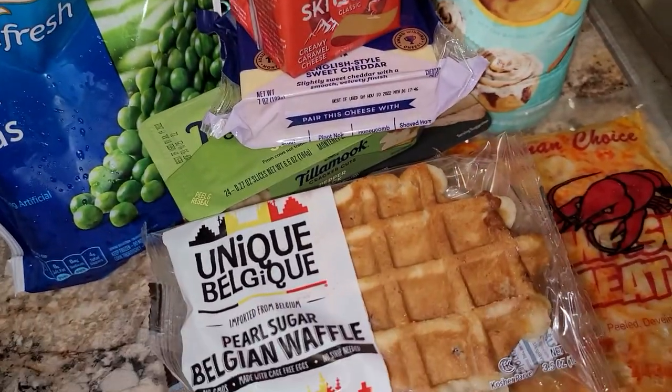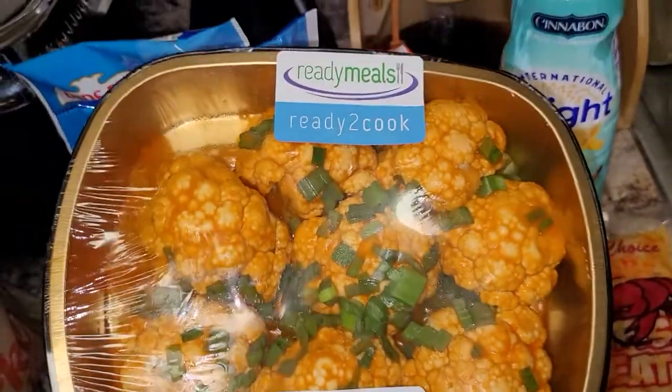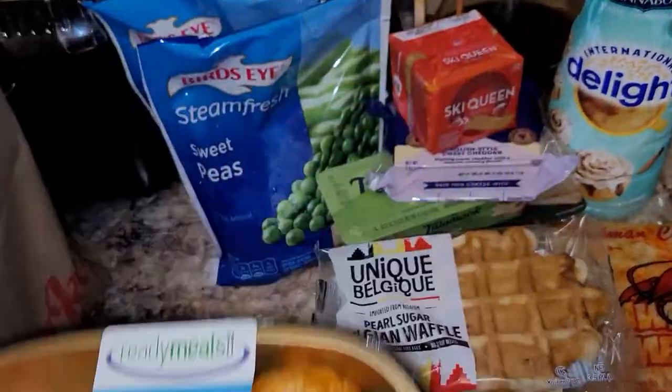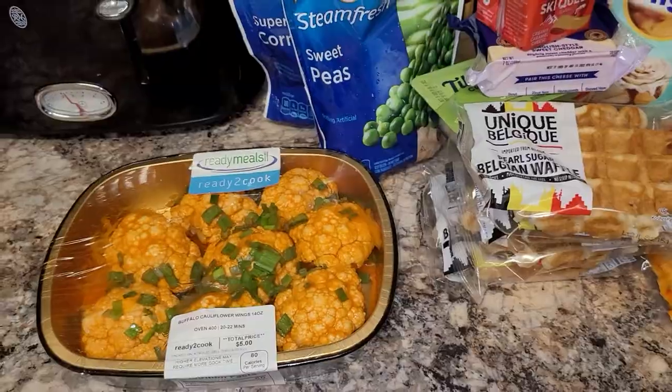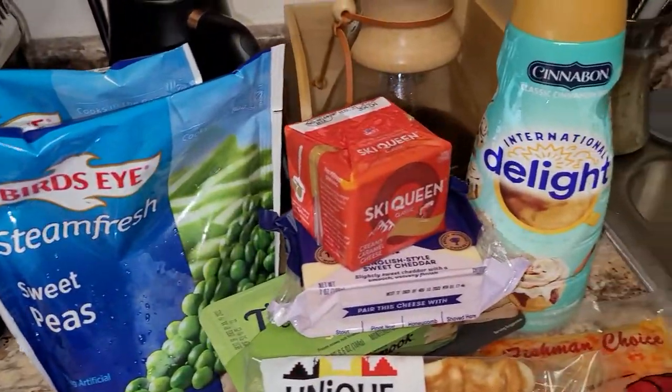And lastly, in this bag, to go with that pizza, some buffalo-style cauliflower wings. So, this is a look at everything that was just in that bag.